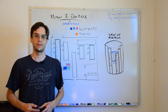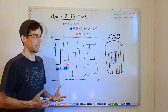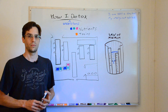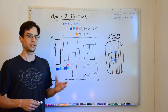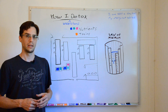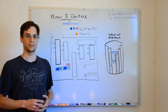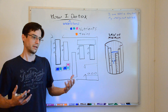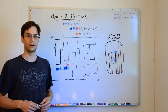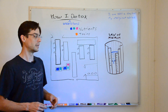Hey guys, my name is Micah and I've been on my own detox journey for the past couple years. I used to not understand what clogged detox pathways meant and I actually ran into a bit of trouble by exceeding the speed that my detox pathways could get rid of some stuff, and that unfortunate situation allowed me to figure out how that stuff works — and that's what I'm going to try to explain.